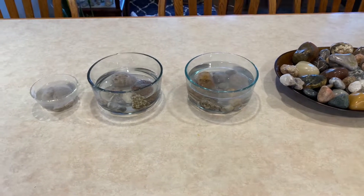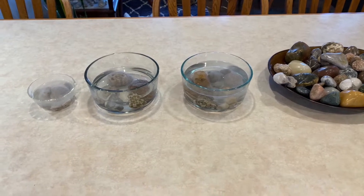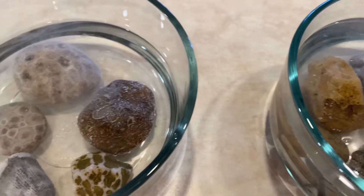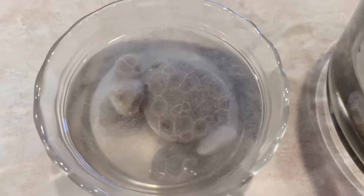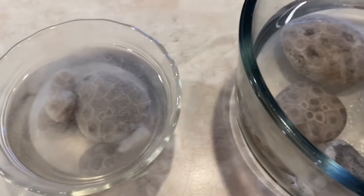Hey guys, Nancy Fay here, Modern Day Pilgrim. I hope you're having a fabulous day. Welcome back to my channel. Today I am soaking some fossils in vinegar — it's gonna get all the little particles out that can be removed, and then I'm gonna shine them.